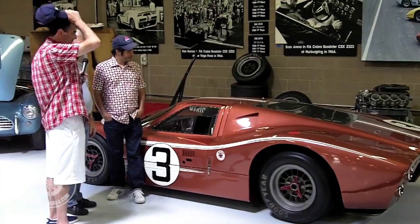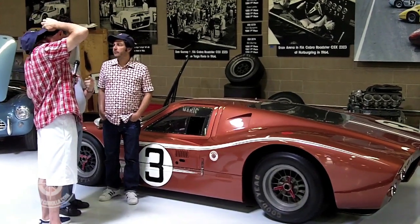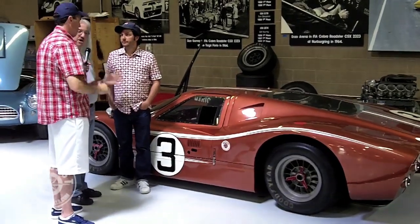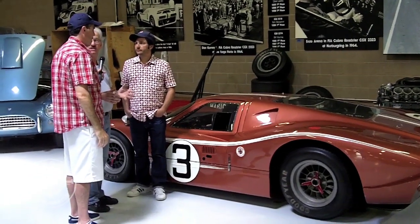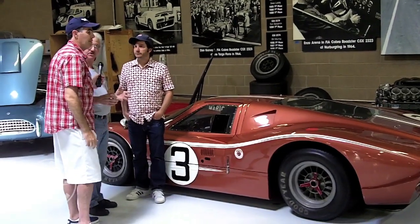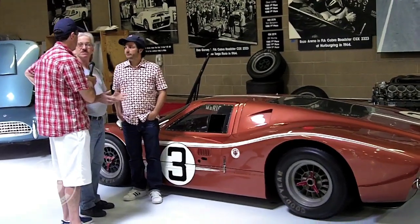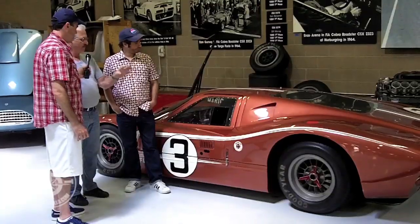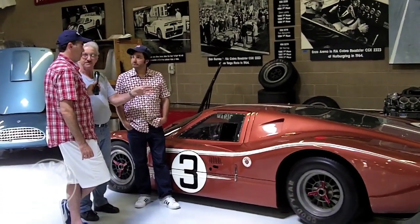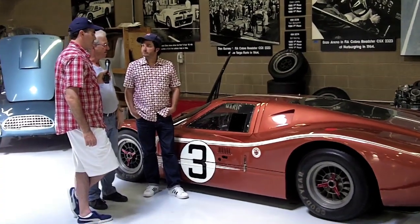They went from the small block to the big block at this point. Actually they had done it the year before in '66 — when Ken Miles won, they used the Mark One chassis and put a 427 in it, called it the Mark Two. The chassis is the same; they just had to do different mounts for the engine and stuff. And the Mark Fours were really at the end of '66 — they were going to start running the two four-barrels, which was okay in the rules. So they actually did it on the Mark Fours.